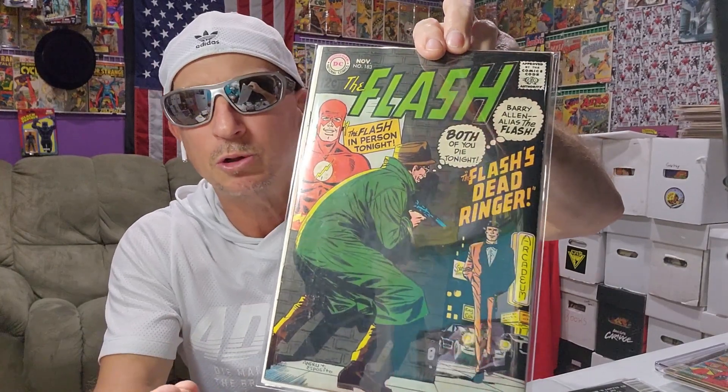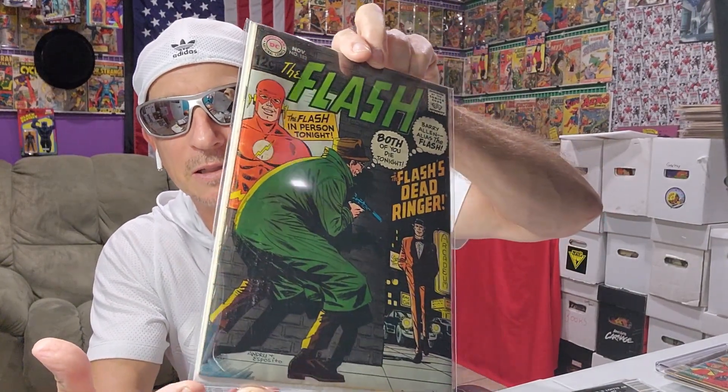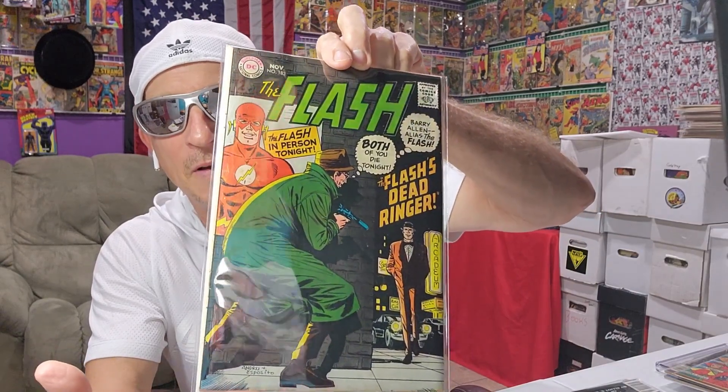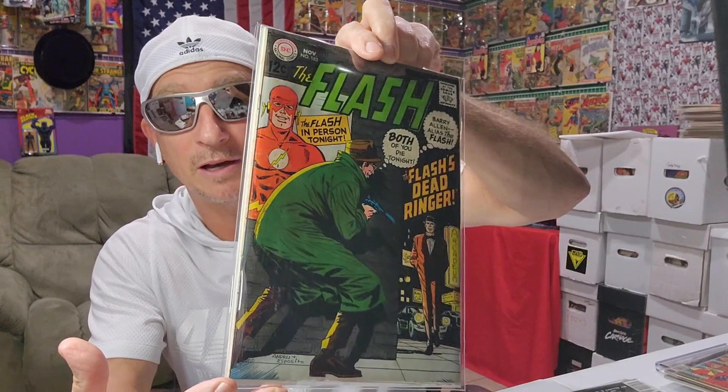But even so, this was two bucks for a Silver Age Flash, and it still looks really nice. I mean, if I hadn't done that, this book would look really nice — grading nice.